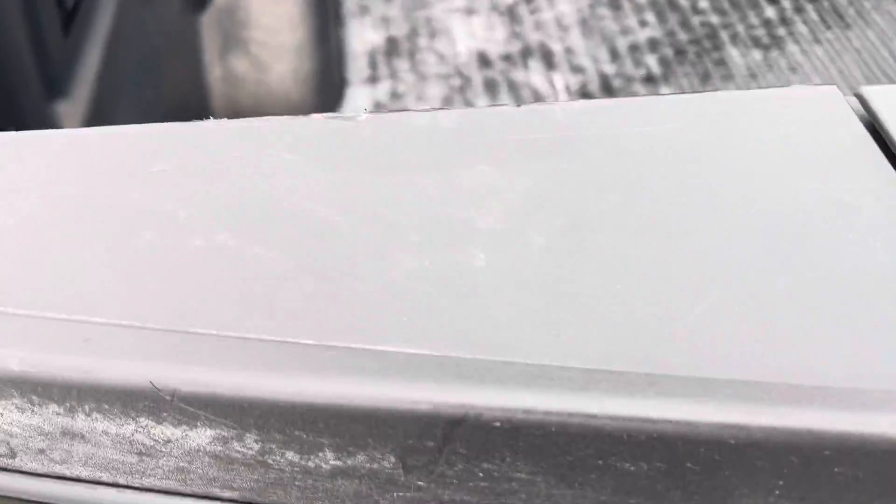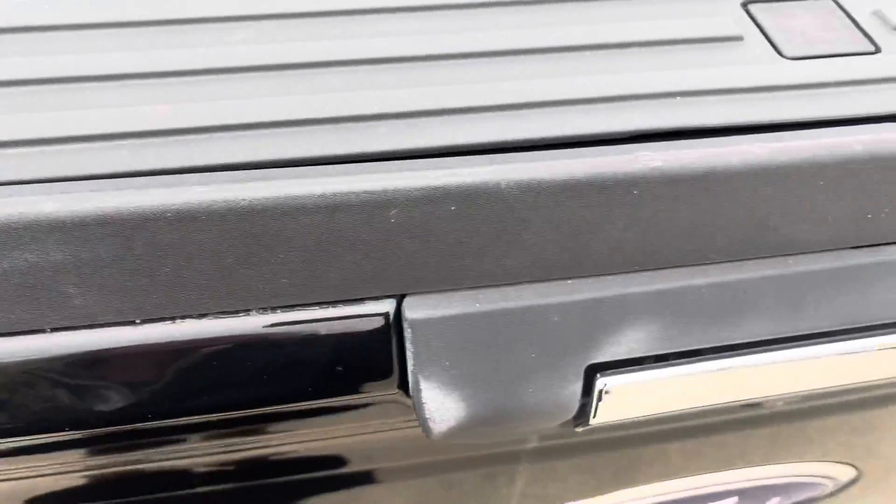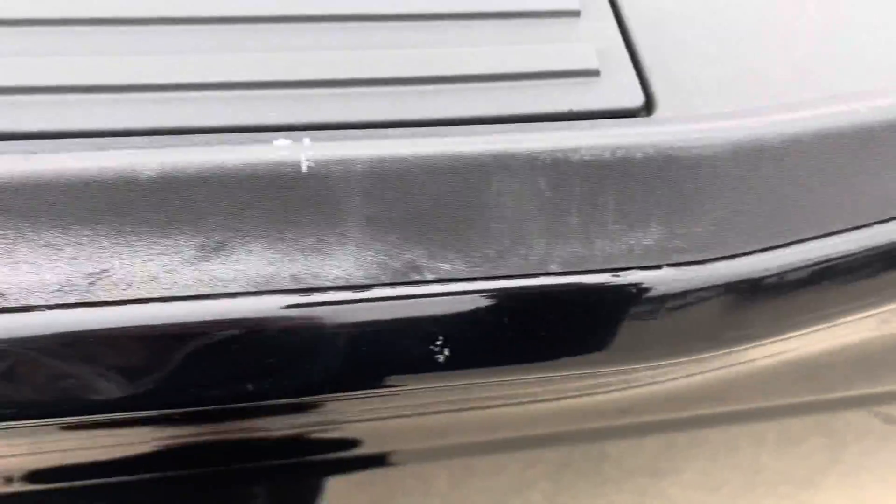There are some scratches on the tailgate. There is a tailgate step in there as well. A couple more really little scratches.